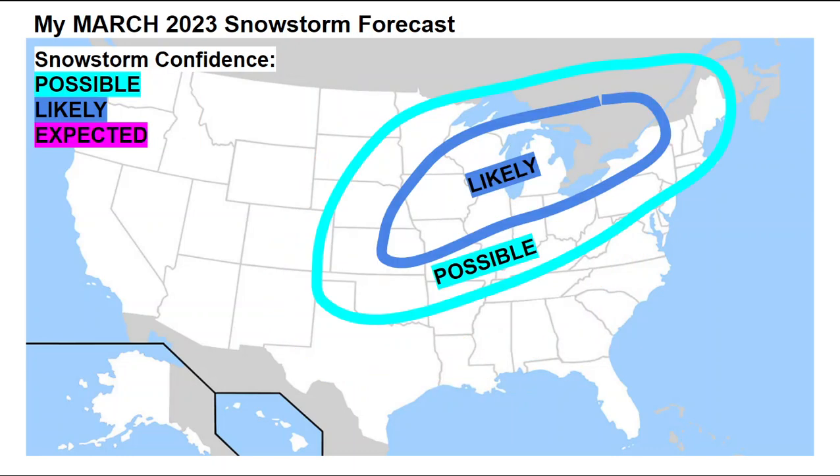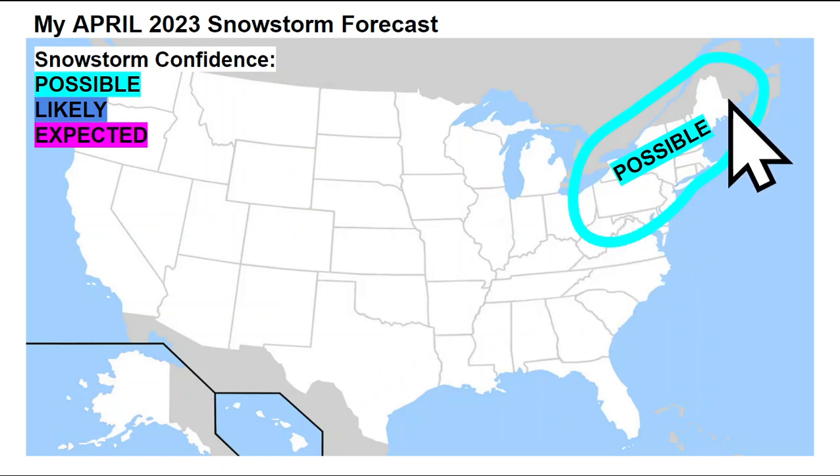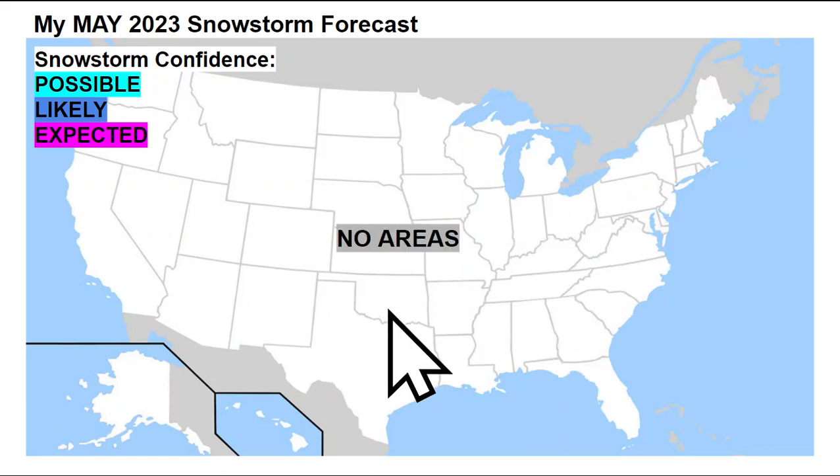Turning to the snowstorm potential: for March 2023, it's possible we could see some snowstorms lingering across the northeast, the Ohio Valley, and down across the southern plains at times. More likely though across the Great Lakes stretching back into the upper Midwest and parts of the central plains through March. Going ahead to April, the snow track lifts farther north and eastward, with a possible storm track for snowstorms across the northeast — especially interior parts along and northwest of the I-95 corridor — potentially stretching down through parts of the mid-Atlantic into West Virginia and eastern Ohio. I don't really see any areas expected to see May snowstorms with this forecast.